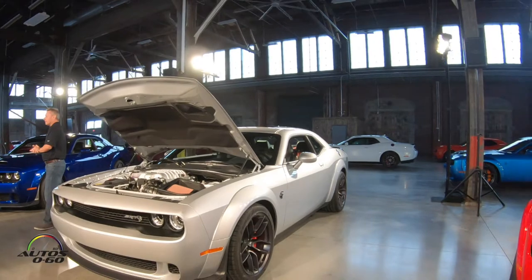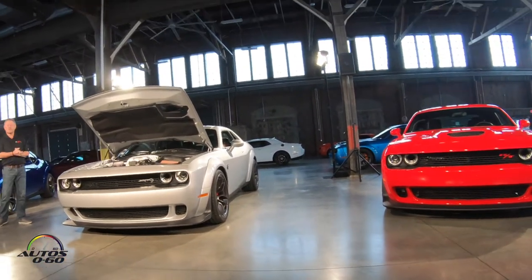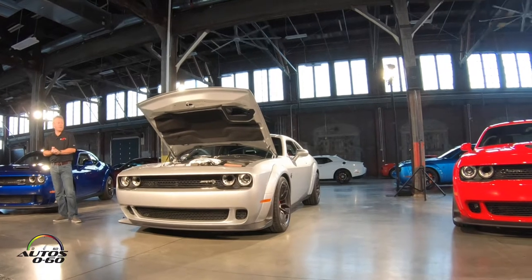We mix that up with just under 500 pounds of gasoline and we get 797 horsepower at 6,300 RPM and 707 pound-feet of torque at 4,500 RPM.